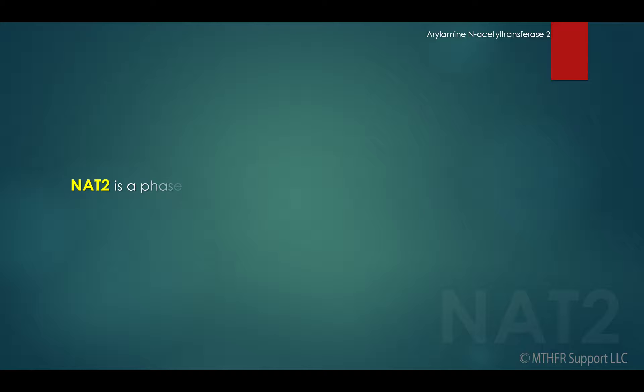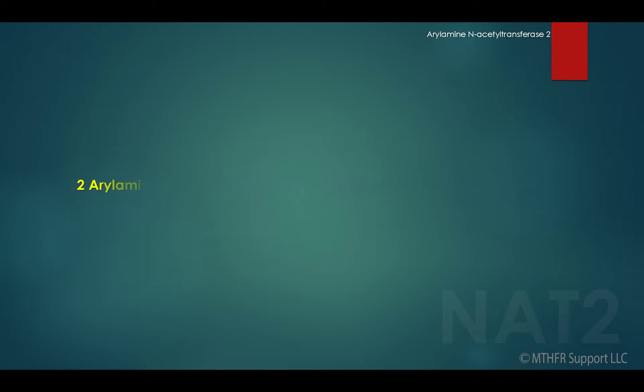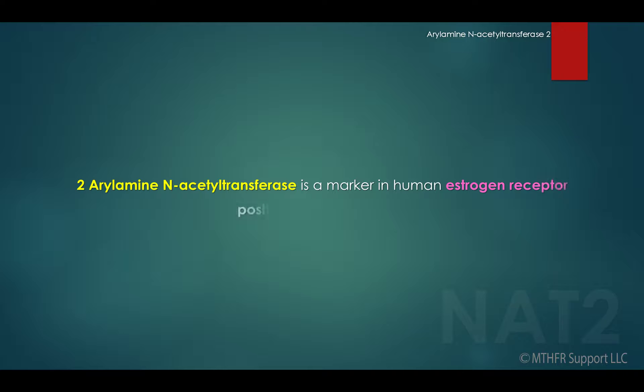NAT2 is a phase 2 xenobiotic metabolizing enzyme that has been shown to affect the growth and drug resistance of breast cancer cells. 2-arylamine N-acetyltransferase is a marker in human estrogen receptor positive breast cancer.